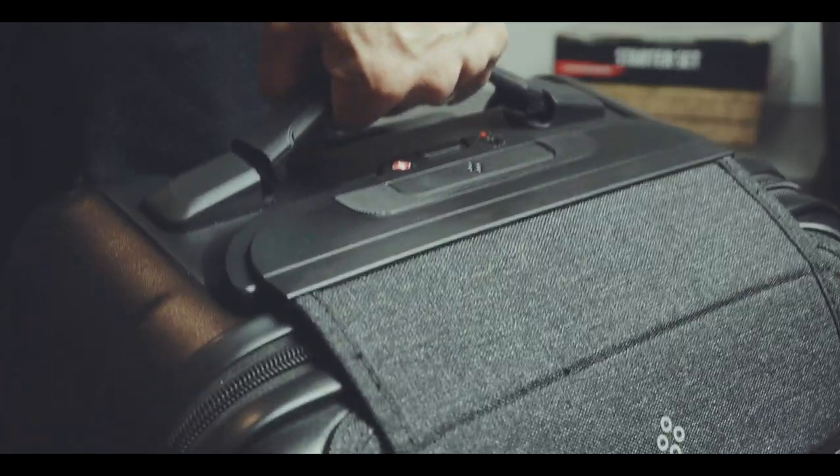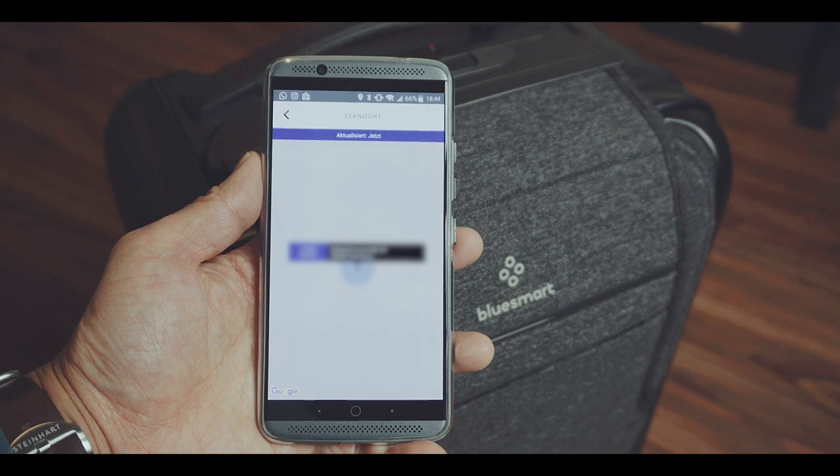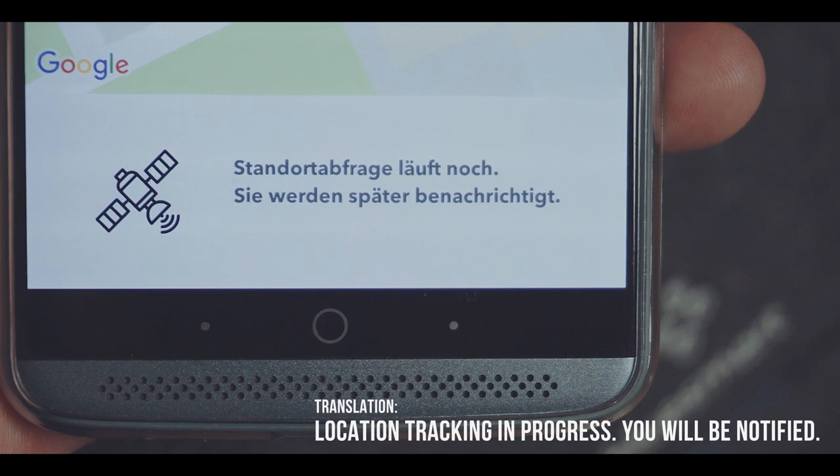Furthermore, you can use the app to measure the weight of the case. Lastly, there is a GPS location tracking inside the case, which unfortunately only worked sometimes or very slowly for me.